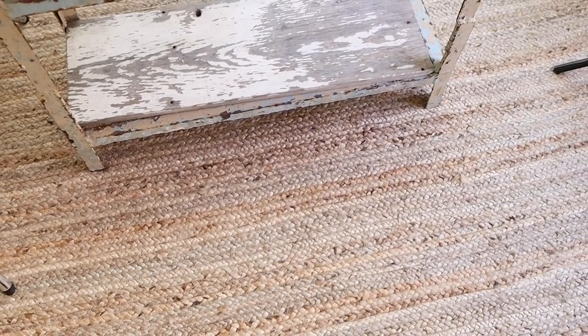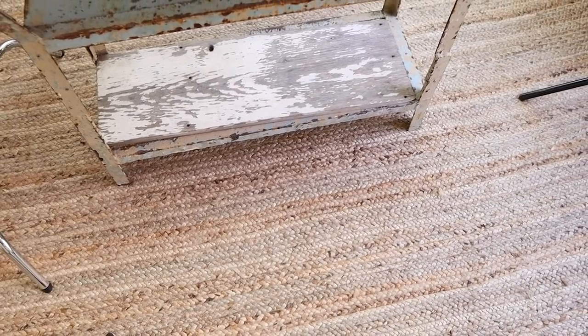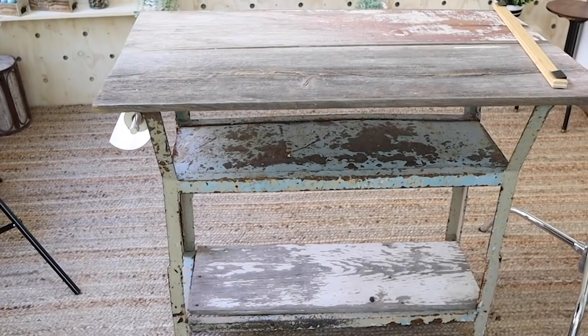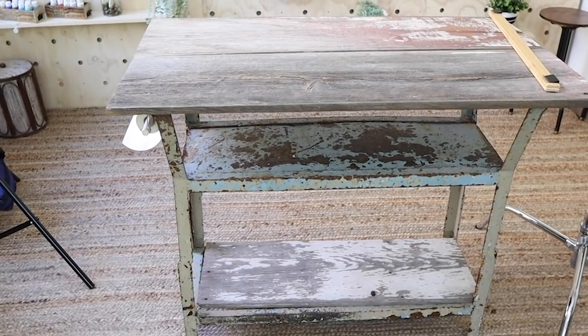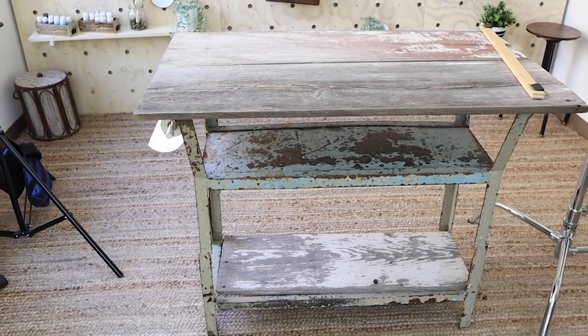I also wanted to tell you the rug in here I got off of Amazon. I wanted it to blend in with the existing carpet and completely cover my crafting space so I didn't ruin the carpet. I think it's an 11 by 11 rug.